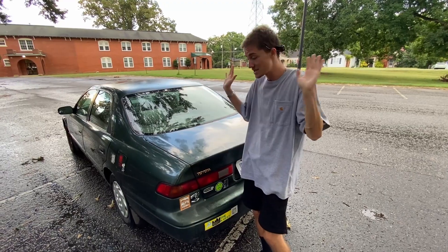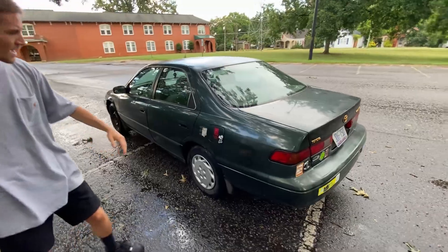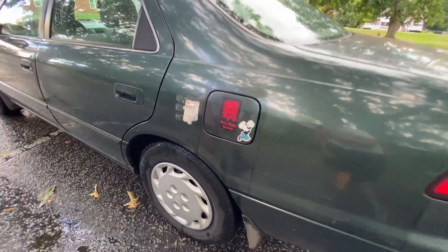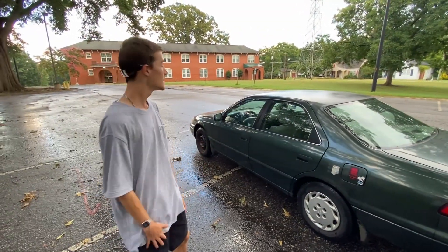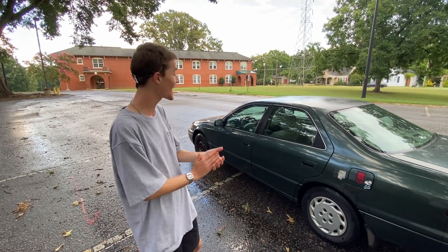It was owned by three teenagers before me, so I don't really care. Moving around to the other side, we can see some more stickers — this one's pretty much faded. Don't really care though, it's just a sticker. And we're pretty much back on the same side we started on.